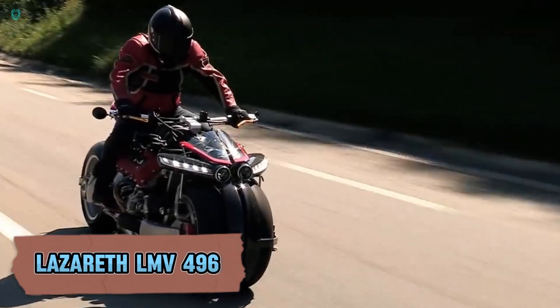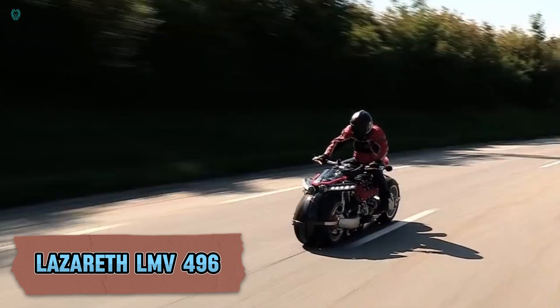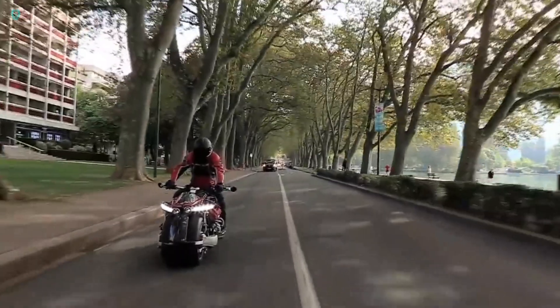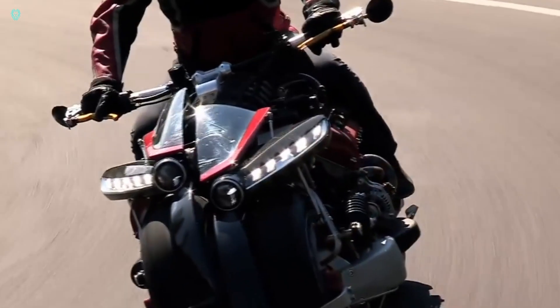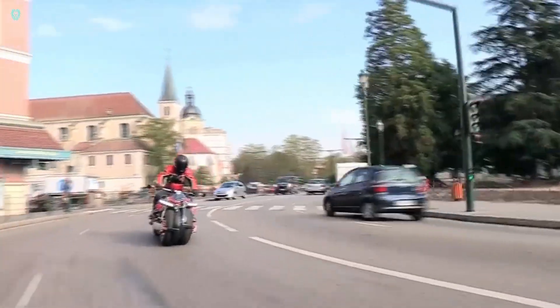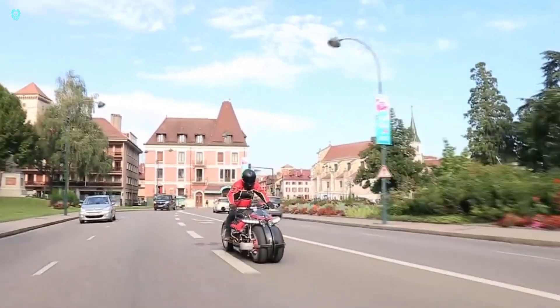The Lazareth LMV 496, created by French mechanical engineer Ludovic Lazareth, is a groundbreaking vehicle — the world's first transforming flying electric motorbike. On the road, it functions as a high-performance electric motorcycle with a range of about 60 miles. But with the flip of a switch, its true magic unfolds: four jet engines, one in each wheel hub, deploy and tilt downwards.